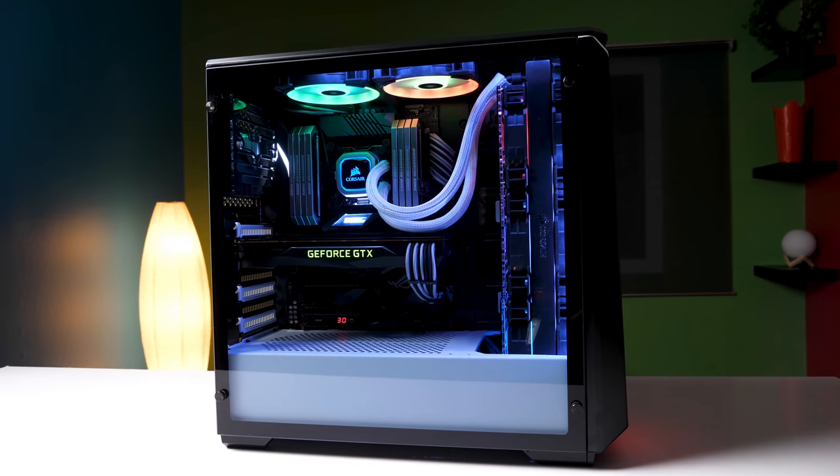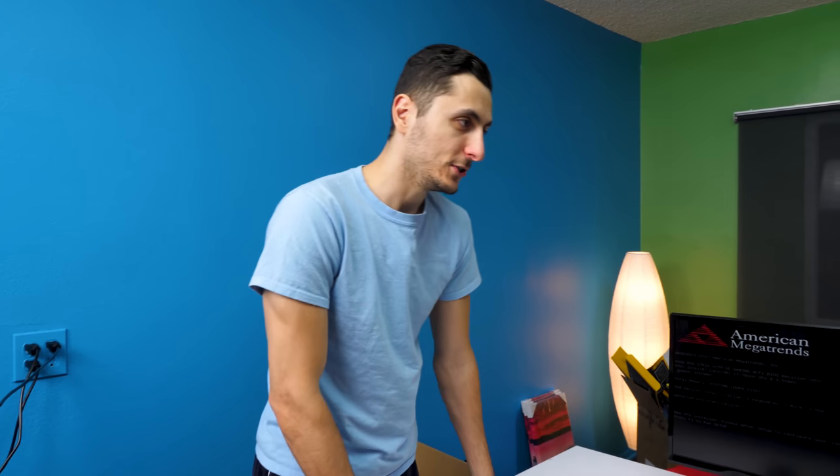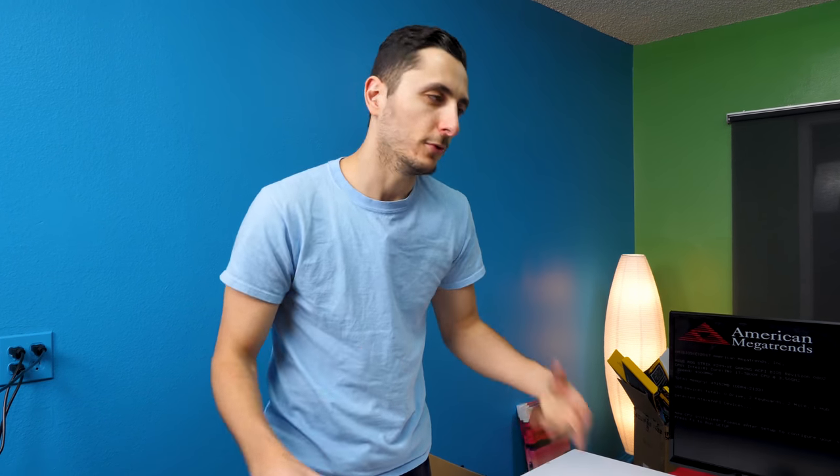That's the build, guys! Let me know what you think in the comments — it's looking very clean. I did a pretty good job. I would custom paint a few things if I'd had more time, but for what it is, it's one hell of a beast PC. Congratulations on your PC if you're watching. If you enjoyed this type of content, drop a like to show your support — I love your faces and I'll see you in the next one. Peace.